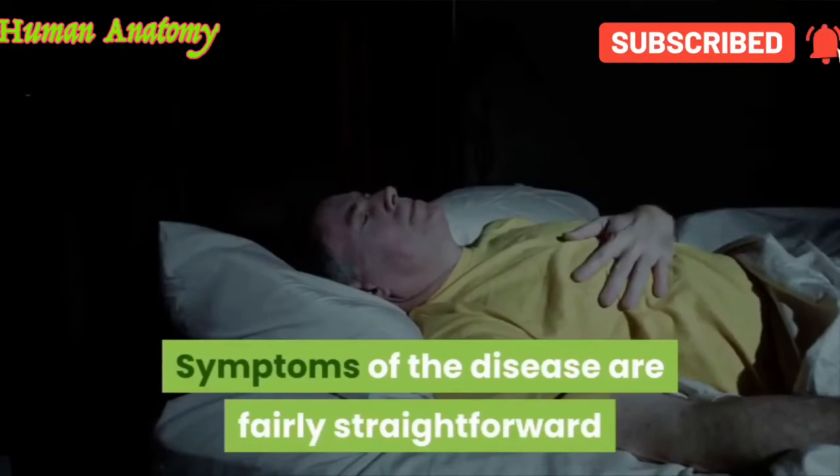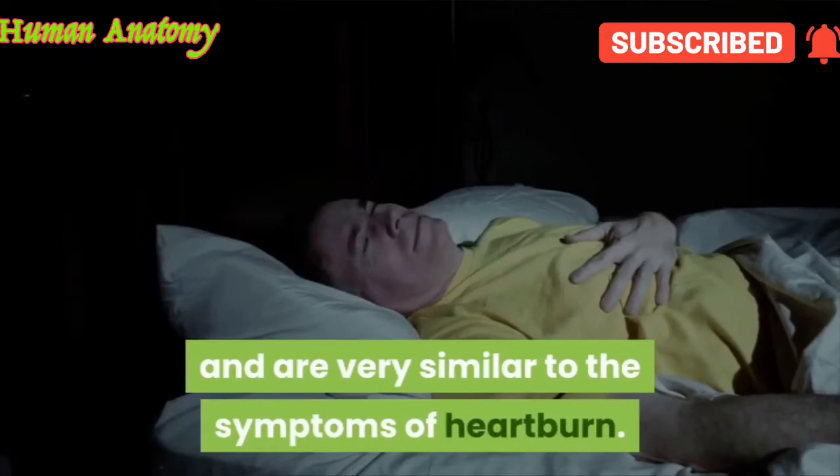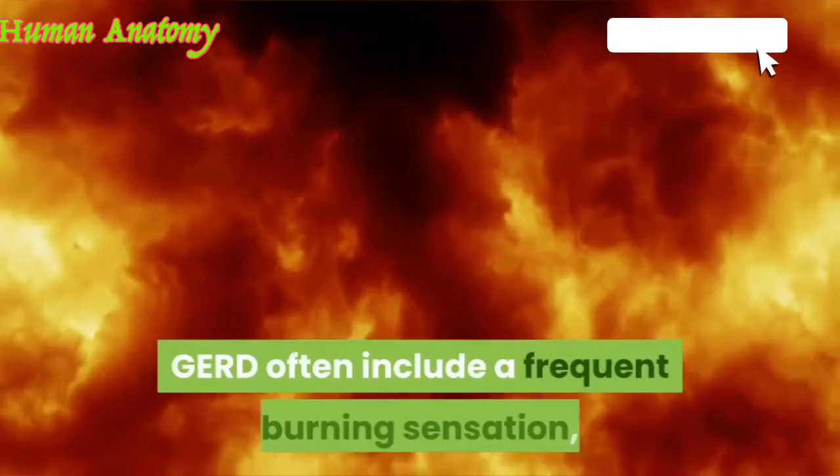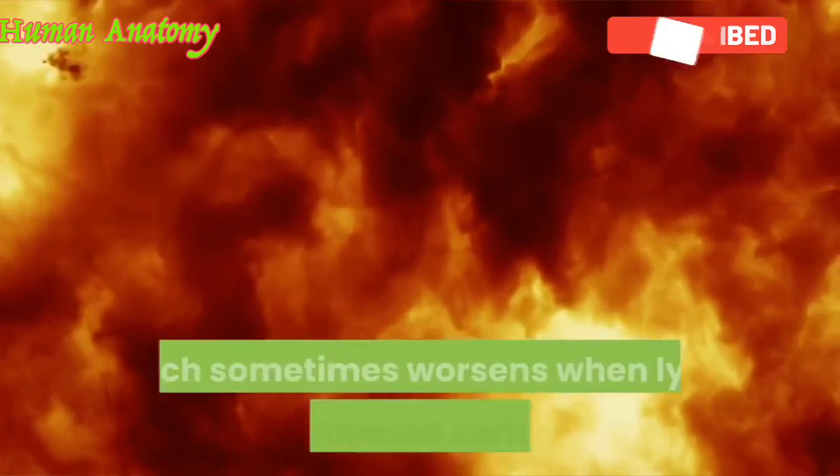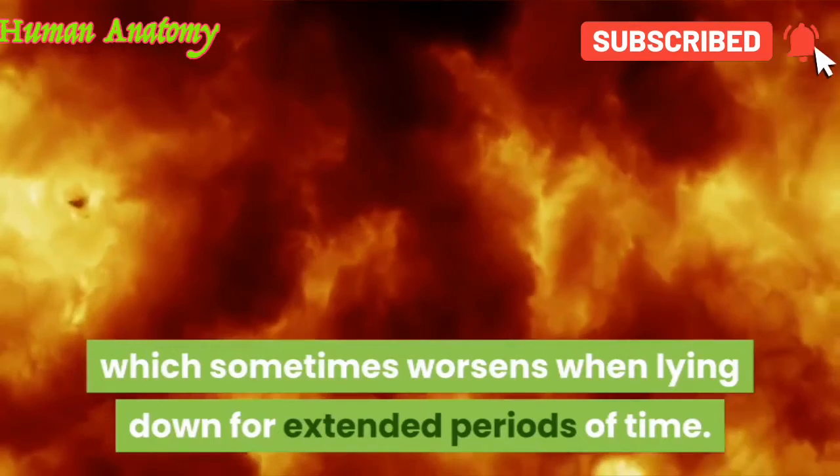Symptoms of the disease are fairly straightforward and are very similar to the symptoms of heartburn. GERD often includes a frequent burning sensation right behind the breastbone, which sometimes worsens when lying down for extended periods of time.